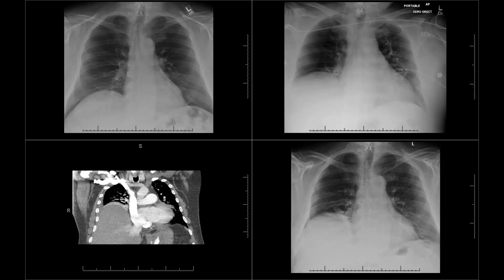Today I'm going to talk about a case of diaphragmatic paralysis — basically a diaphragm that does not work and does not move.